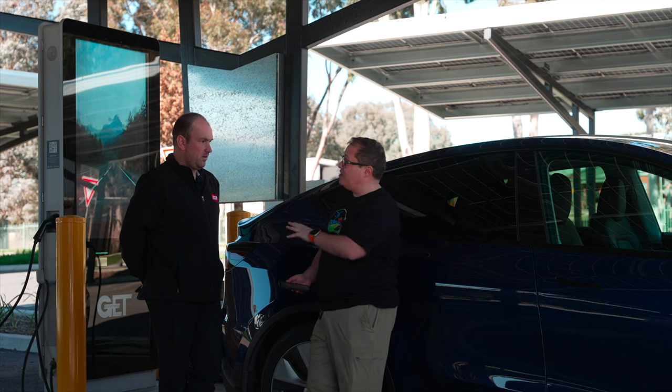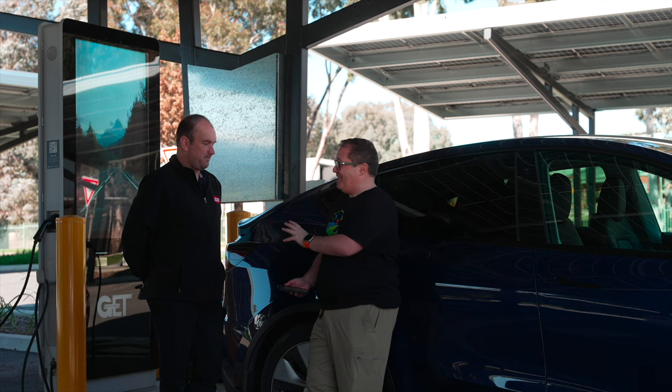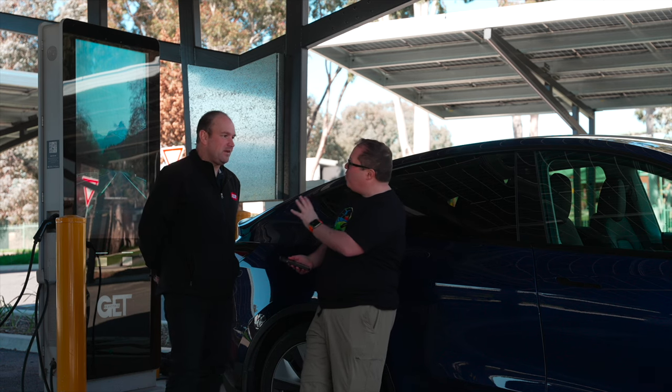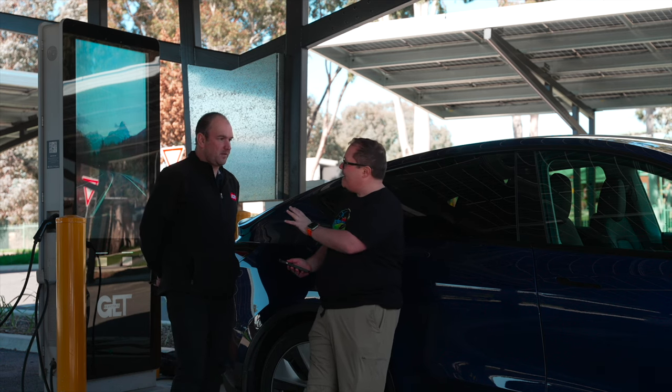who is the manager of IJ and Barranduda. So explain to us where Barranduda is and why we're here.